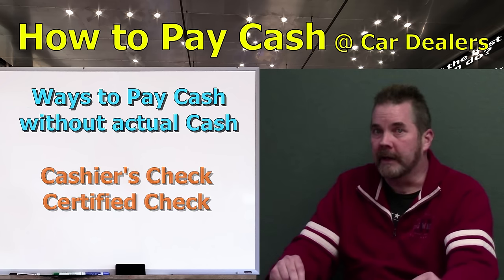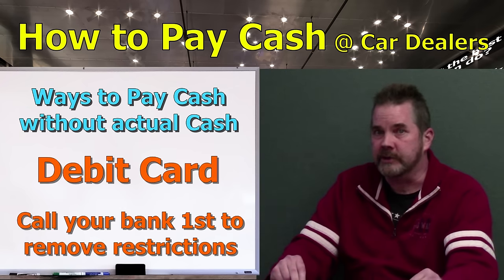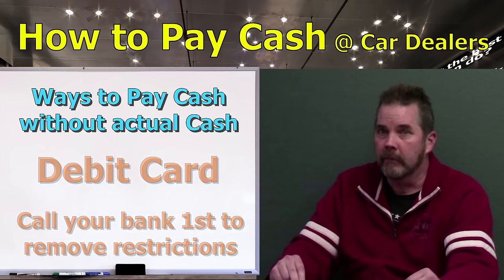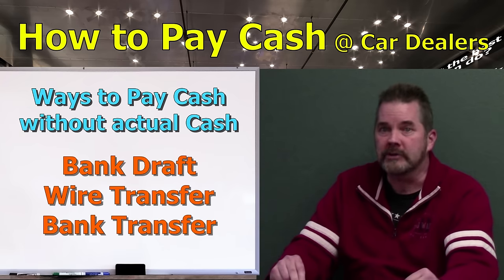You might not have known that a debit card works too. You'll just have to notify your bank to have the daily amount restriction removed prior to the transaction — if you fail to contact your bank first, your card will be declined even if you know the money is there. You also have the option of doing a bank draft, wire transfer, or bank transfer. These are just less common. Hopefully this has been helpful for you cash buyers out there.